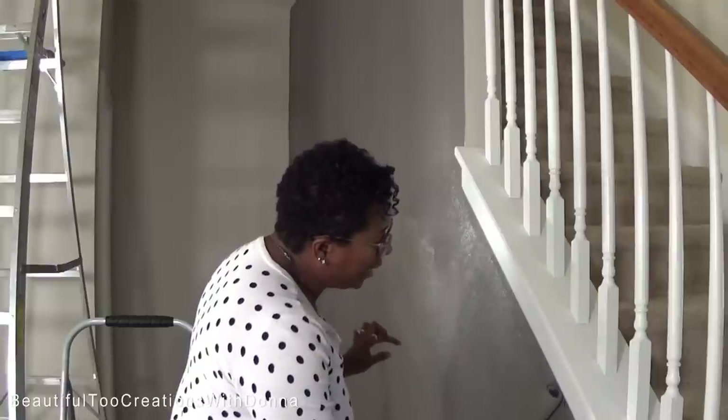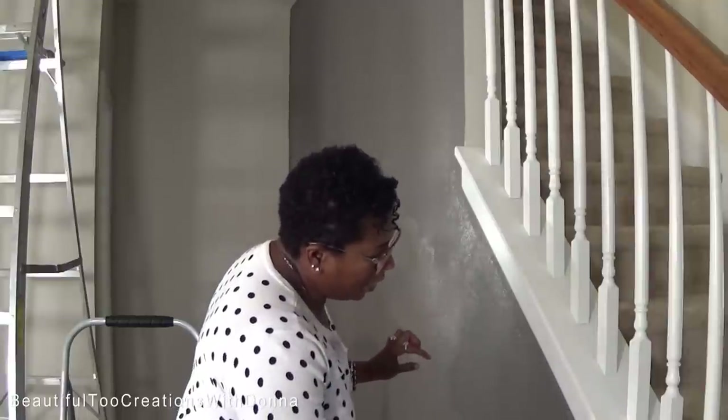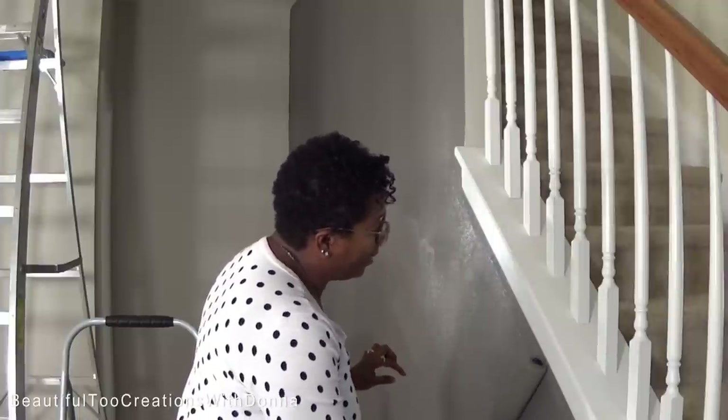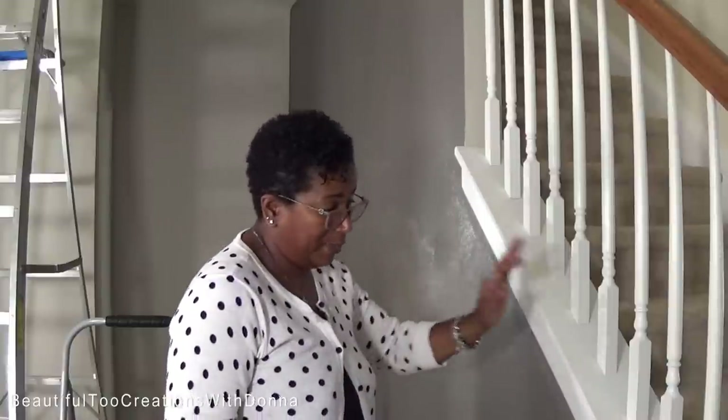They'll start cutting out the edge first and then come back and roll. I just don't like doing it that way — it's tedious. Now, I don't mind doing an accent wall or something like this. But it takes a whole lot of patience to really paint a whole room. I don't mind doing this, and I might paint a whole room if it's easy.